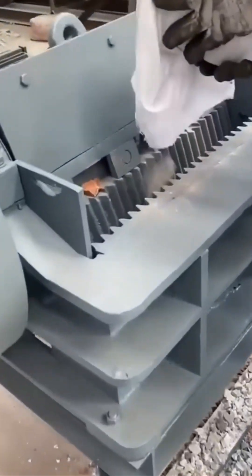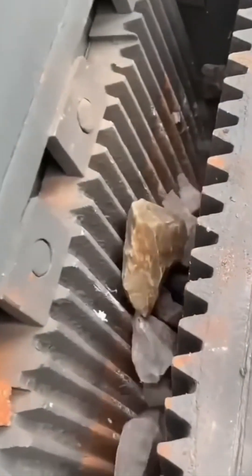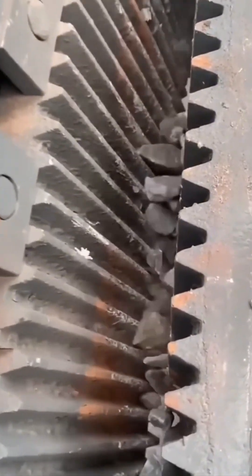A rock crusher pulverizes boulders like they're stale crackers. The sound alone could wake a sleeping volcano.